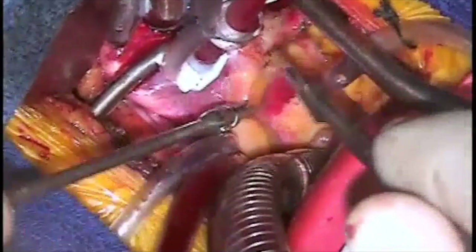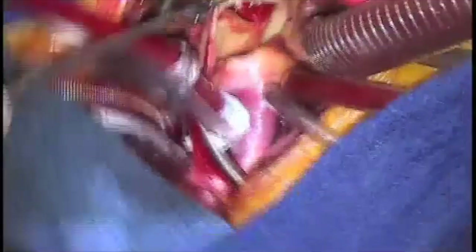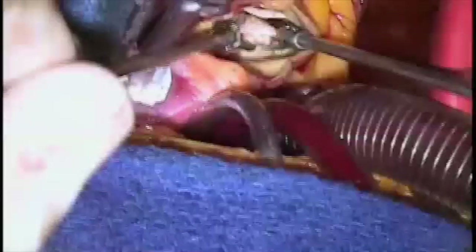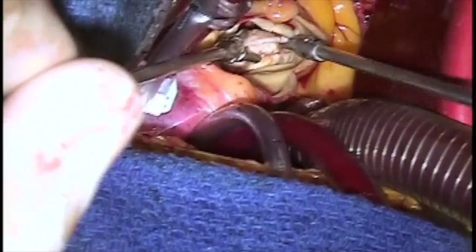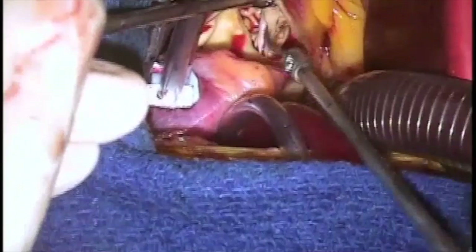Once the heart is arrested, we open up the aorta, which gives us access to the aortic valve. Once the aorta is opened, we look down the aorta directly at the aortic valve. You can see that the aortic valve is very nodular and calcified and difficult to cut out, but all three leaflets are then excised. The aortic annulus — that part of the heart that supports the aortic valve — is then debrided of all the remaining calcium.